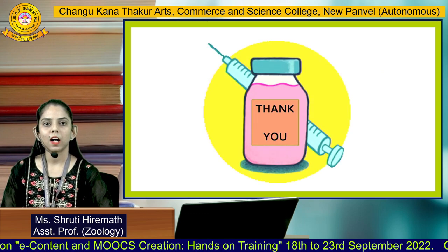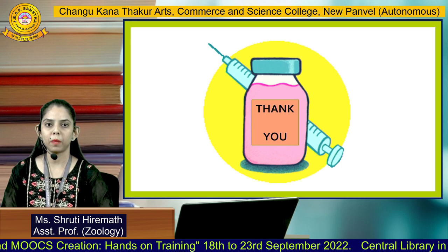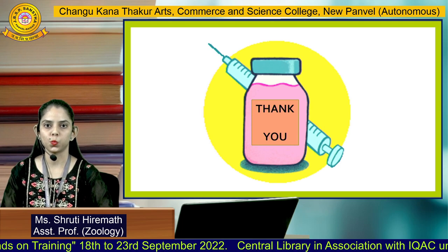Vaccines are important. Vaccines can put a full stop to any given pandemic, and therefore it is important to know about their types, action, and how they work. Thank you.